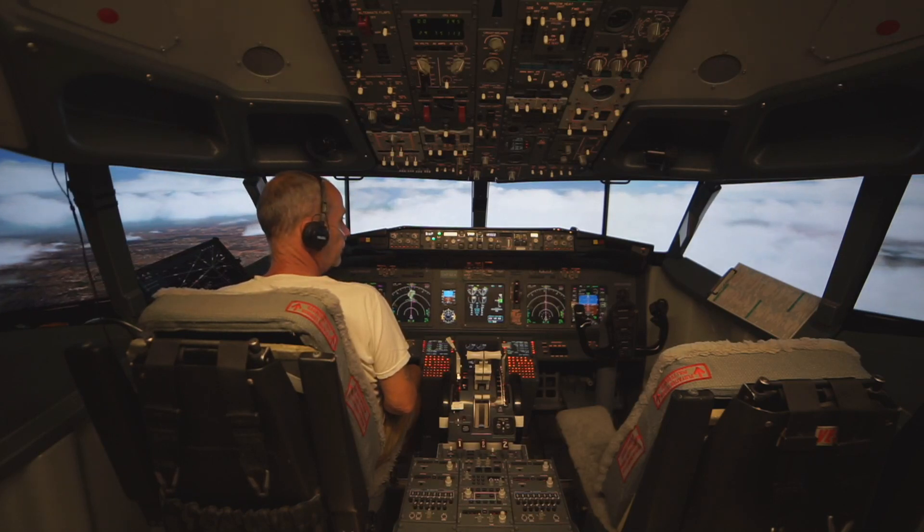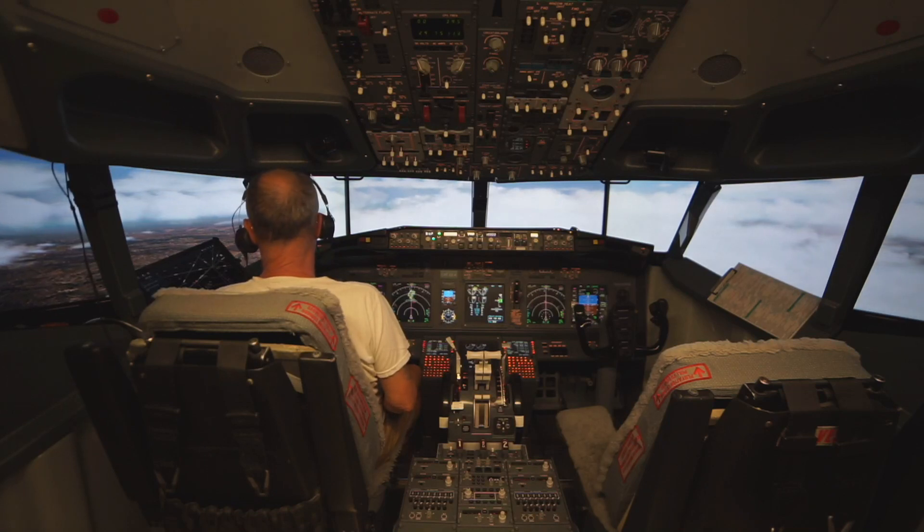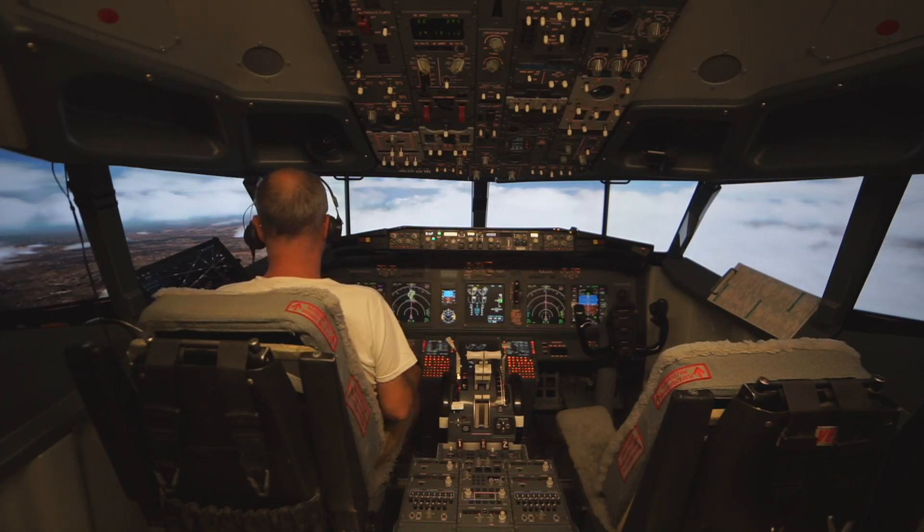Yeah, there are 996 today, lineup runway 23. Lineup runway 23, descend 996. Softening up the clouds a little bit.